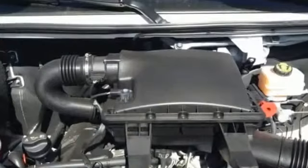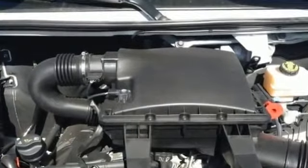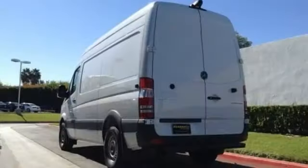Keyless entry, climate control, and a split-swing-out rear cargo door are just a few convenient features this Sprinter offers.